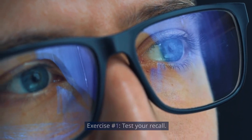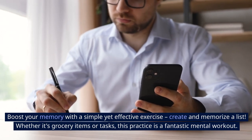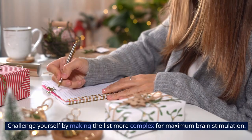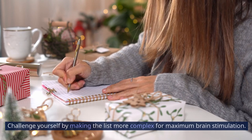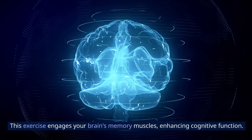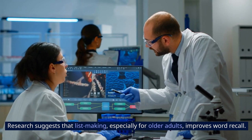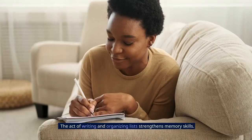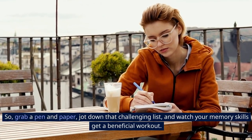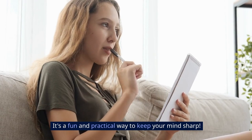Exercise number 1: Test your recall. Boost your memory with a simple yet effective exercise — create and memorize a list. Whether it's grocery items or tasks, this practice is a fantastic mental workout. Challenge yourself by making the list more complex for maximum brain stimulation. Test your recall an hour later and see how many items you remember. This exercise engages your brain's memory muscles, enhancing cognitive function. Research suggests that list making, especially for older adults, improves word recall. The act of writing and organizing lists strengthens memory skills. So grab a pen and paper, jot down that challenging list, and watch your memory skills get a beneficial workout. It's a fun and practical way to keep your mind sharp.